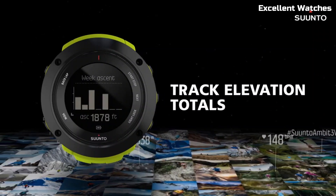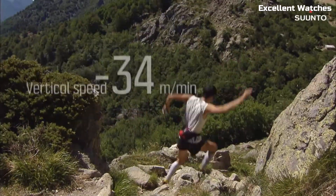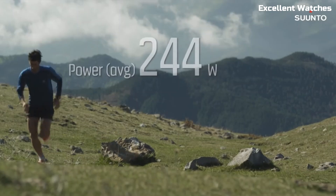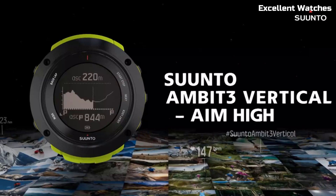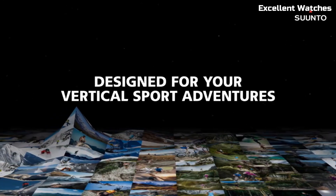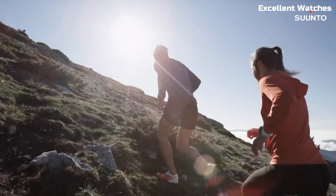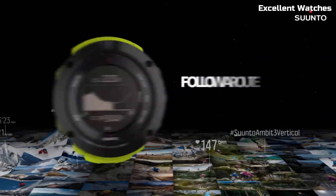It monitors various sports metrics, including heart rate, speed, and altitude, helping users optimize their training. The Ambit 3 connects to smartphones, allowing for data syncing and notifications on the go. With a long-lasting battery life and water resistance, it's a reliable choice for outdoor activities. The Suunto Ambit 3 is more than a watch — it's a versatile tool for those seeking peak performance and adventure.